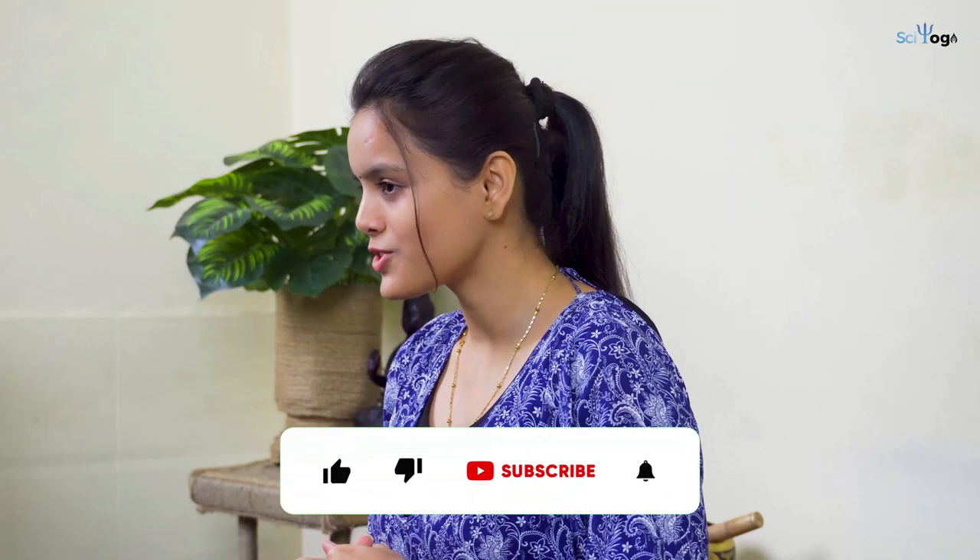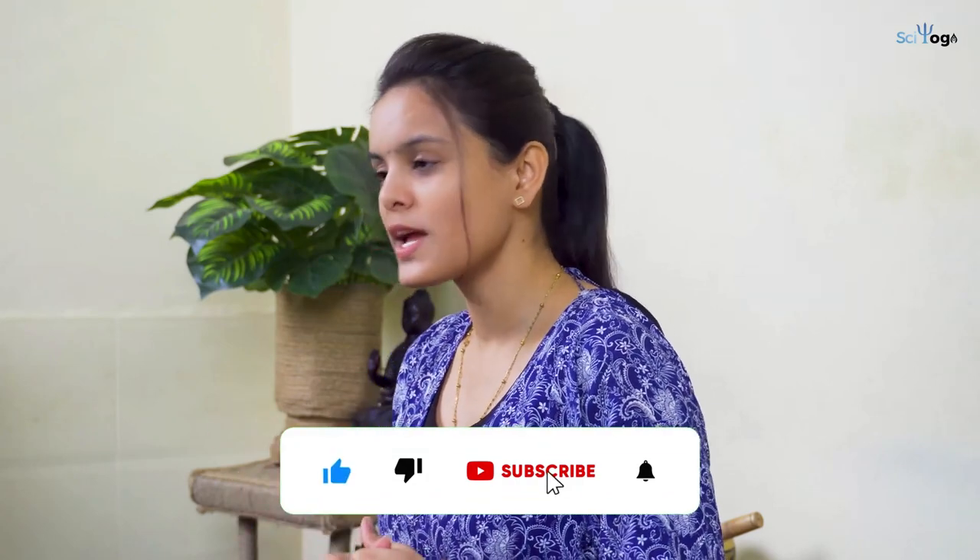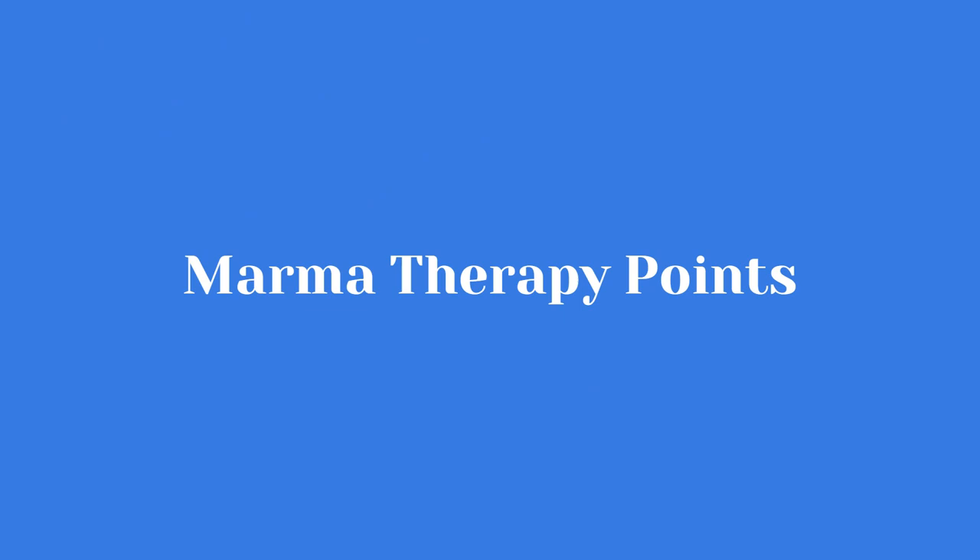If you haven't subscribed to our channel, don't forget to subscribe. Now let's jump to the practice part. I will let you know some marma points which could help lead to shiny and toned skin. I am going to introduce five marma points.